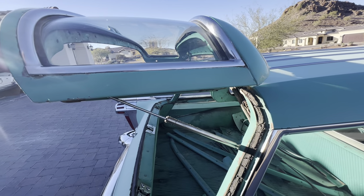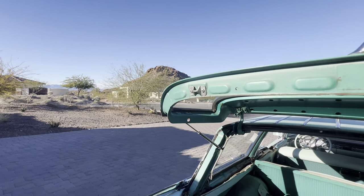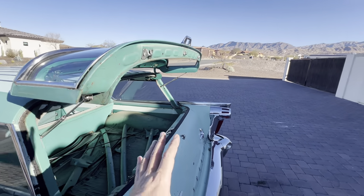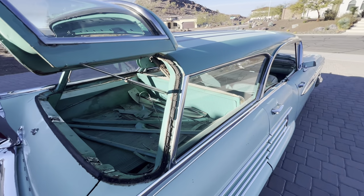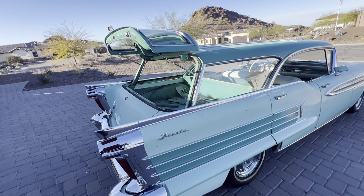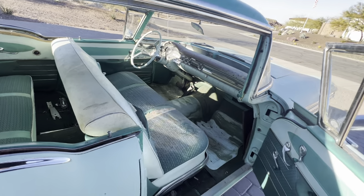It's got our gas strut kit — we replaced the stock liftgate supports. If you have a tri-five Chevy or tri-five Nomad, you know we do the gas strut conversion. I made a kit specifically for this car because we had three of them and I don't like the original design — they're kind of a pain. This setup is so much better, and I've sold probably around 50 kits.